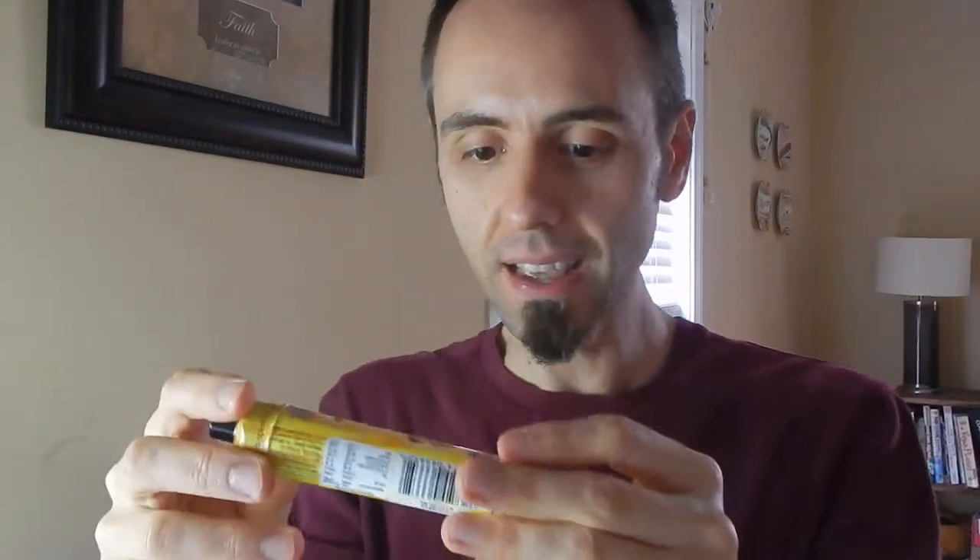So this is Sherbert Fountain. Have you guys ever heard of this before? Let me know down in the comments below. So I'm just looking at it — Sherbert with a licorice dip. I'm not a fan of licorice.